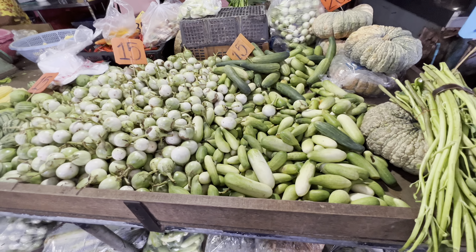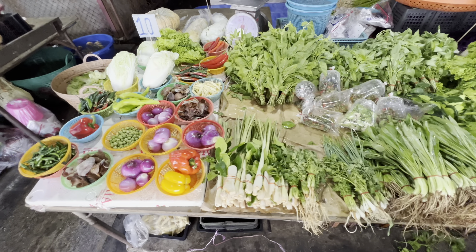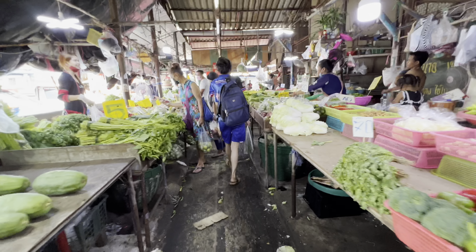I have no idea what this is — first I thought it was durian, but it's just way too big, very interesting. If only I could cook, this would be a great little market to pick up some fresh vegetables, but I can't. Actually, this fresh market is the back end of the wholesale market, so they're connected — this part is open and the rest is not.